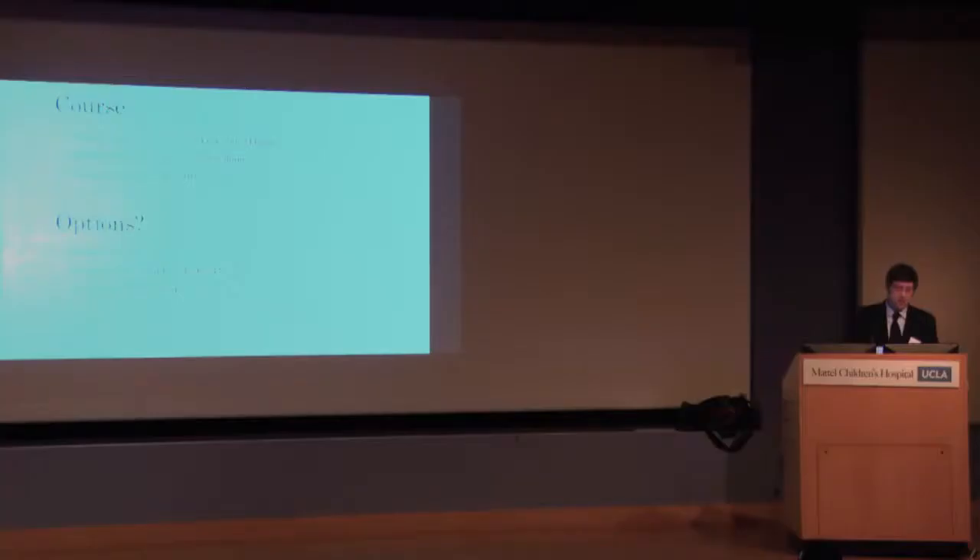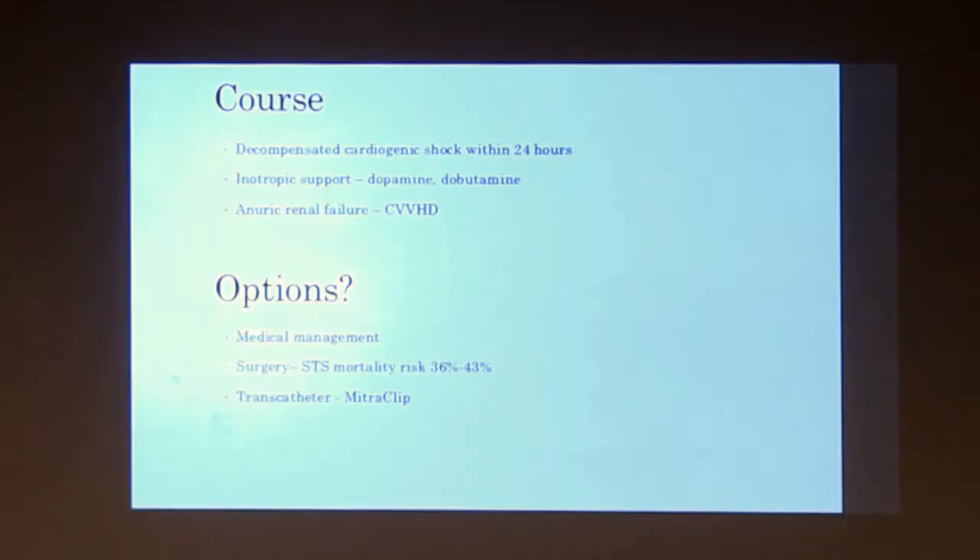He came in sick and got sicker quickly. Within the first 24 hours he decompensated, required two drips for inotropic support with dopamine and dobutamine, and stopped making any urine, so he was put on continuous dialysis. A really sick patient.